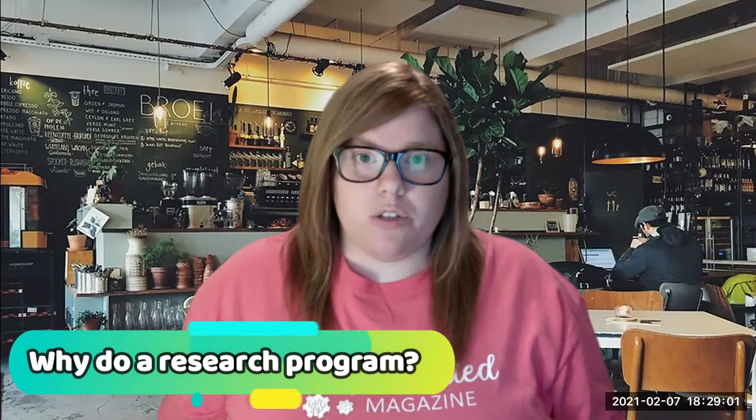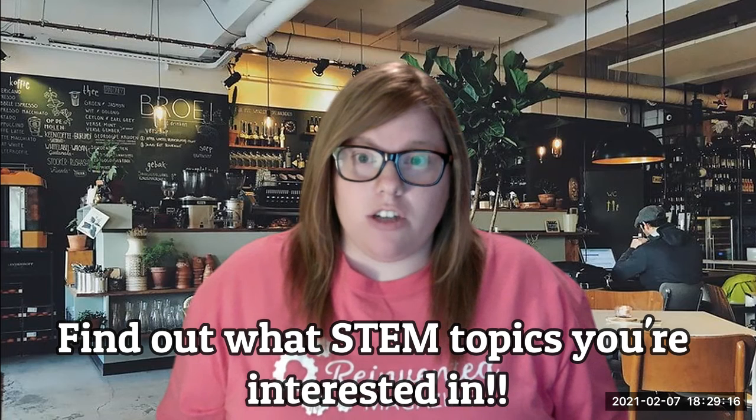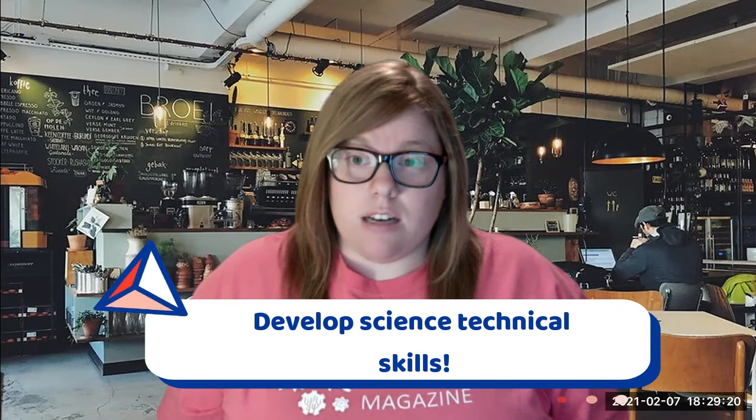So why do a research program? Well, you have an incredible networking opportunity — you can meet all sorts of STEM faculty. And if you want to go to graduate school, this is a great way to figure out what STEM topics you're interested in. You also develop all kinds of scientific technical skills.